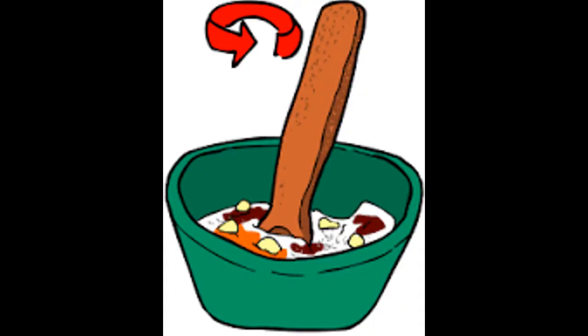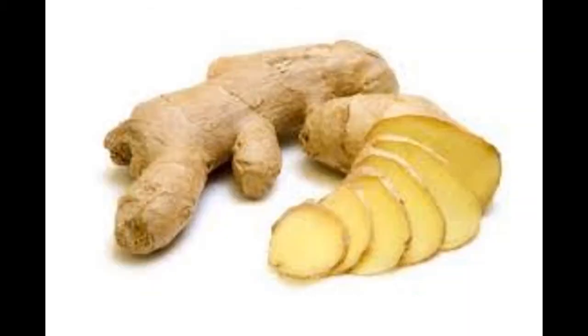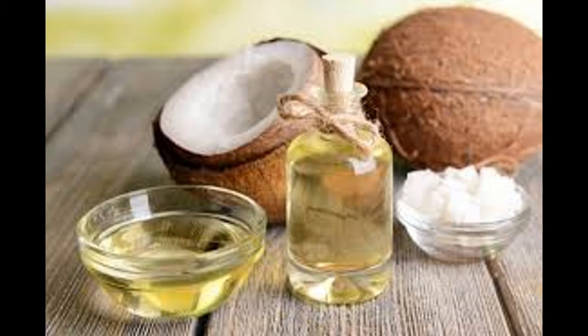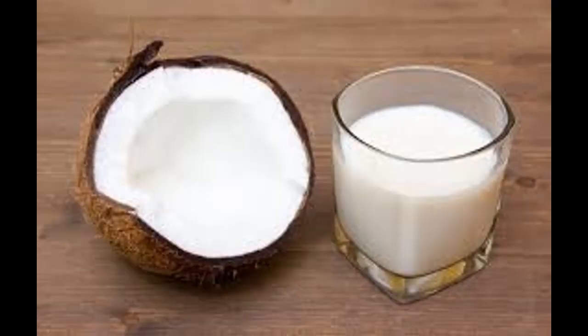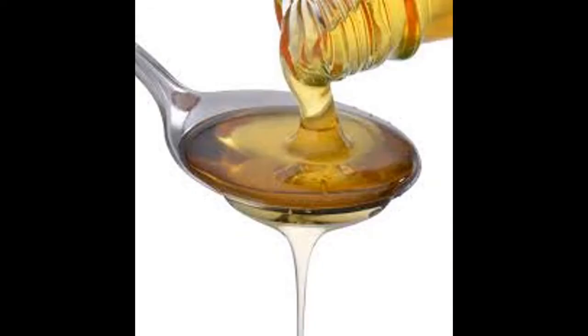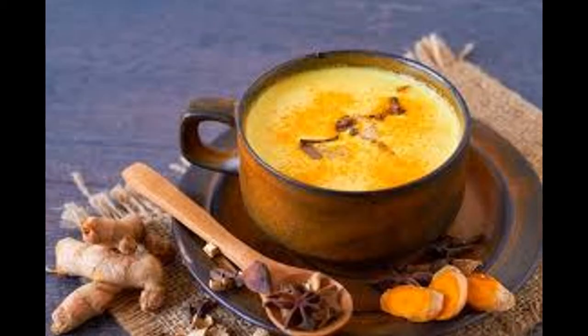Esta es la receta. Ingredientes necesarios: una cucharadita de cúrcuma, un pequeño pedazo de raíz de zengibre pelado y picado, una cucharada de aceite de coco, un pellizco de pimienta negra, dos tazas de leche de coco, una cucharadita de miel (opcional), y una o dos cucharaditas de canela (opcional). Mezclar todos los ingredientes en una cacerola y calentar durante 5 minutos. Su bebida está lista para el consumo.